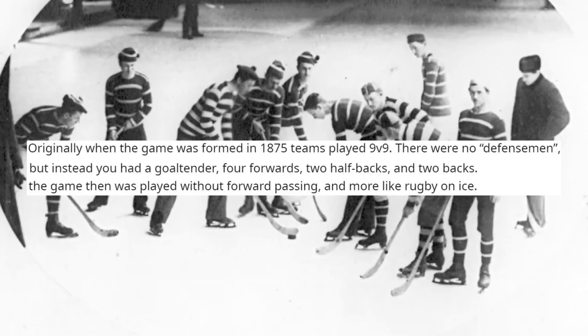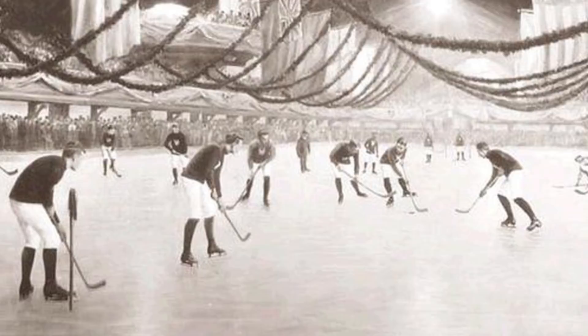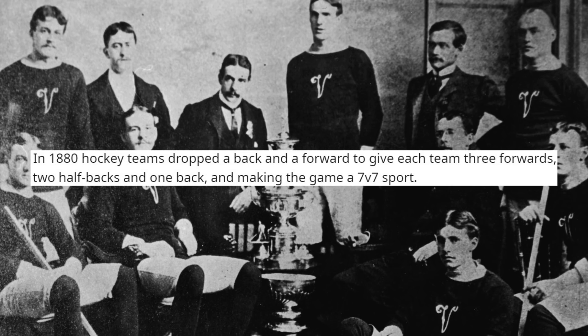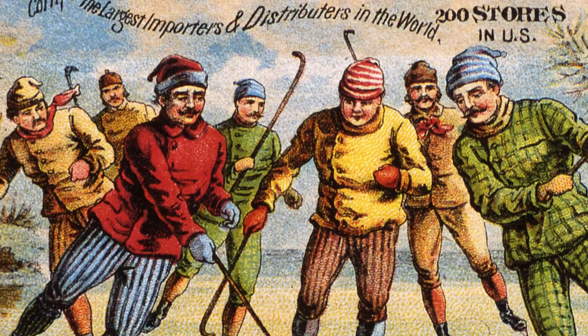As the years went on and indoor hockey began to grow in popularity, teams had to make some changes in order to adjust to the limited ice surface. In fact, by the year 1880, most North American hockey teams had reduced their rosters from nine players to seven, which included three forwards, two halfbacks, a fullback, and a goalie. Though the game would continue to see a plethora of changes over the coming years, teams would stick to seven on-ice players for the rest of the 19th century.